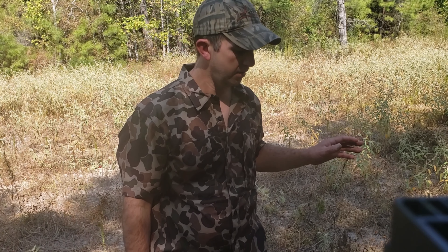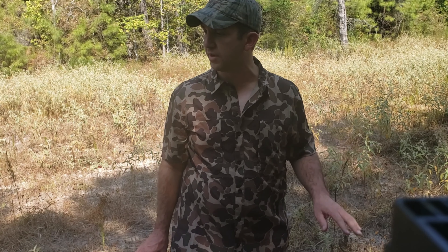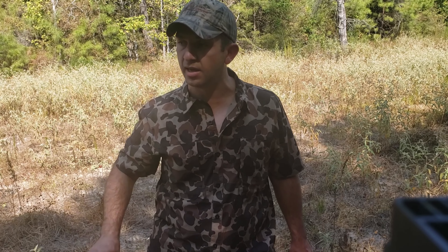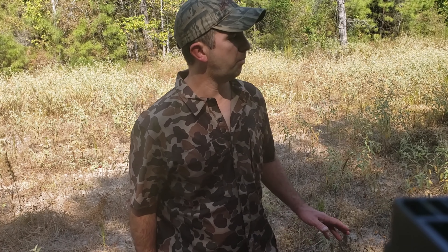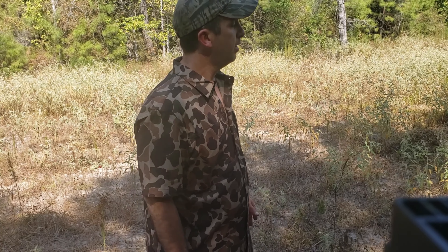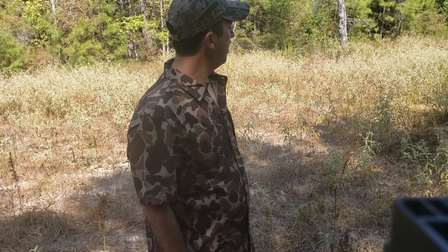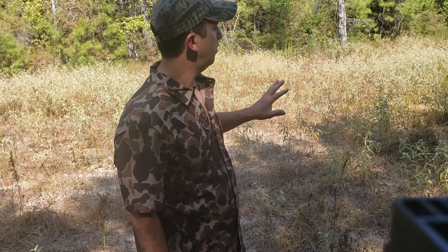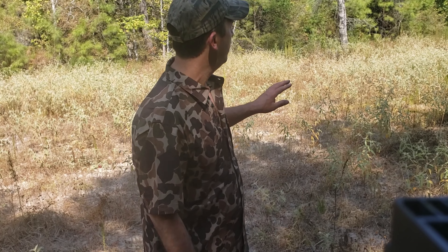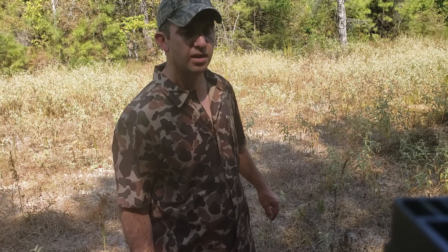There are some plants that look like they're still kind of hanging in there, surviving. The whole point of that last video was trying to make something of all this doveweed and possibly get a dove hunt out of it, and trying to save this failed food plot. So I went dove hunting this morning at a friend's place not too far from here, and I'm back at the farm checking out what it looks like, seeing if the glyphosate worked.